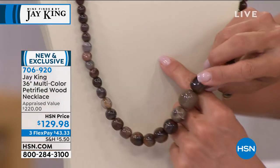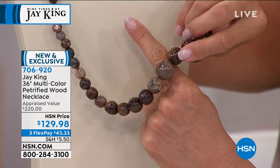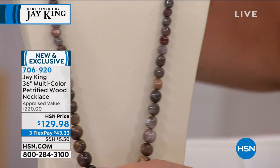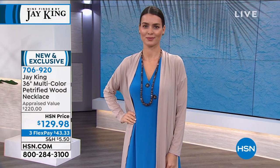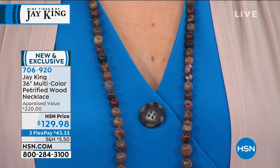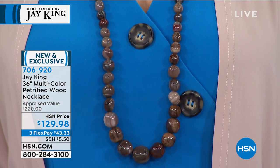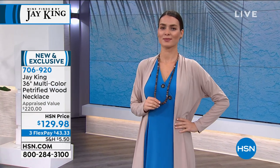Let me show you the size of this — I think sometimes when you're at home it's tough to figure out. If that bottom stone were a ring, that would be a huge ring on my finger. Now take that and multiply it through 36 inches — it's one of the longest necklaces we'll do tonight in both hours with Jay. So Jay, where does this one come from? This material was gathered in the sixties and seventies in the United States.